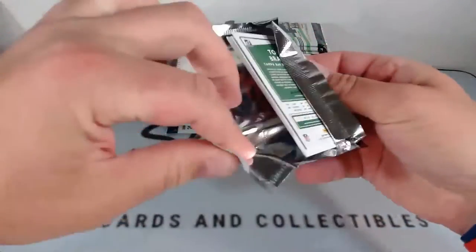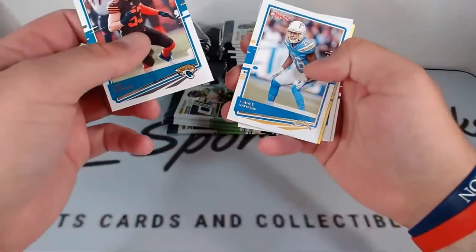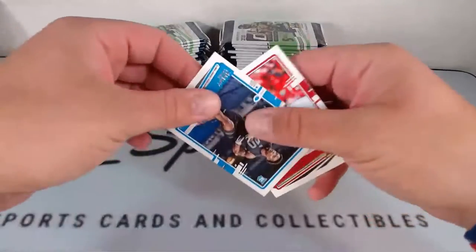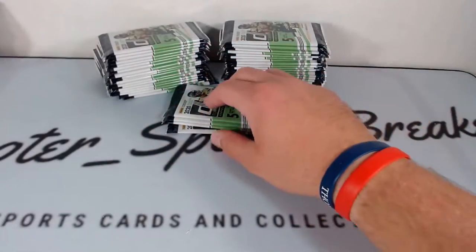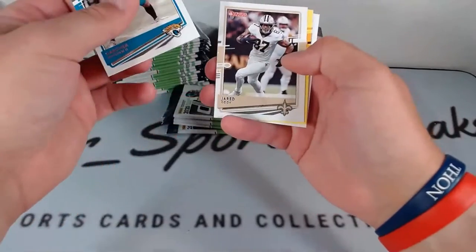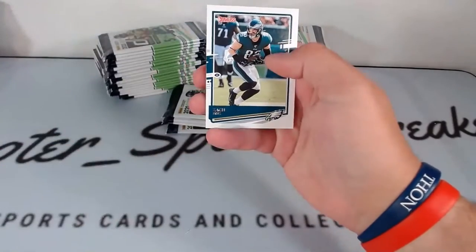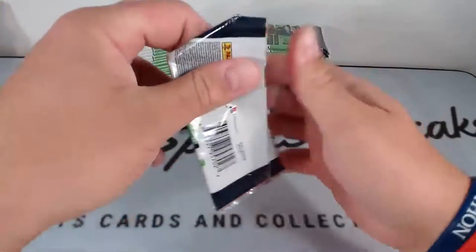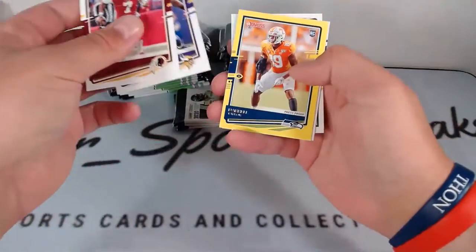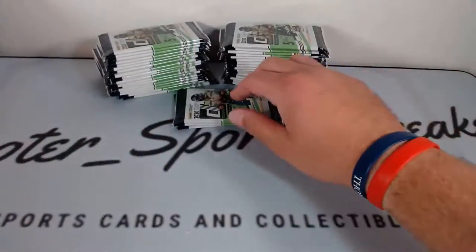Got a little Brady on the back. Joe Schubert, Casey Hayward, yellow rookie Cesar Ruiz, Jeremy Chinn rookie, and Tom Brady. Minshew Mania, Jared Cook, yellow rated rookie Anthony McFarlane, base rated rookie Zach Moss, and Zach Ertz. Dwayne Haskins, Danielle Hunter, yellow rookie Darrell Taylor, Ben DiNucci base rated rookie, and Zadarius Smith.